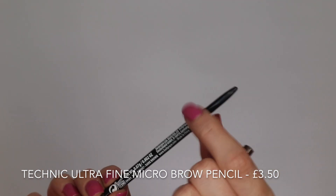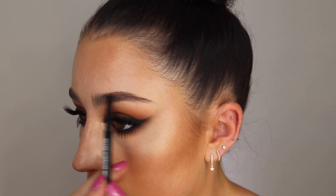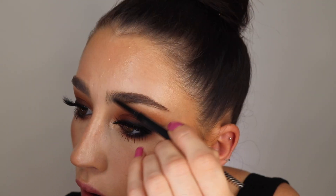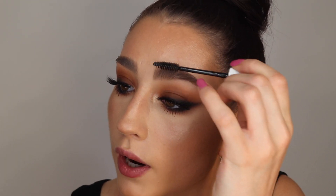Now for brows — this brow pencil looks amazing. This is the Technique Ultra Fine Micro Brow Pencil. This shade looks quite warm for me because my eyebrows are quite cool-toned, almost verging on grey. I tend to go for more ashy, greyer brow pencils, so we're going to see how this turns out. I like to fill more in the top of my brow because it looks a little more natural, and when you brush through it you can't really see the pencil as much but you've still got that shape. Now I'm going in with a bit of clear brow gel — this is the NYX Control Freak, my favourite — just to brush up all my hairs.